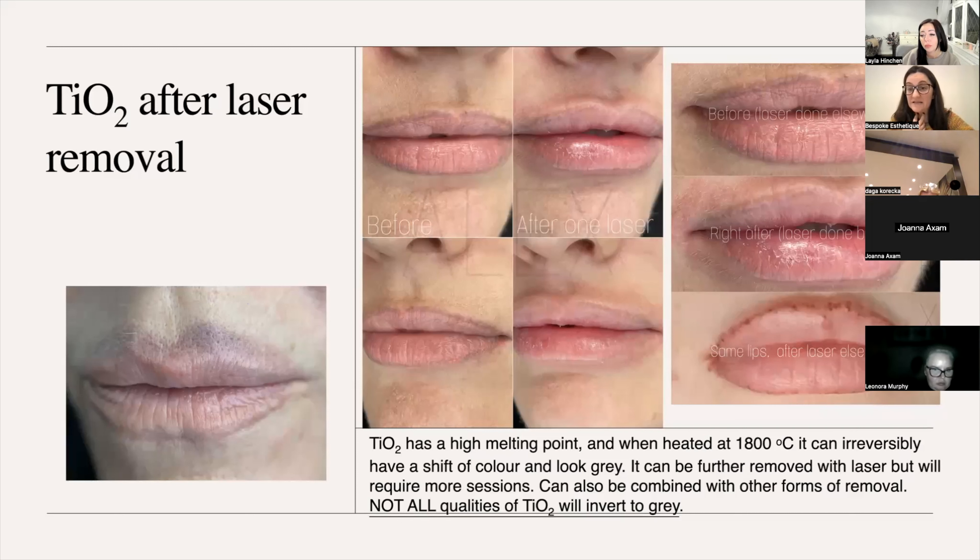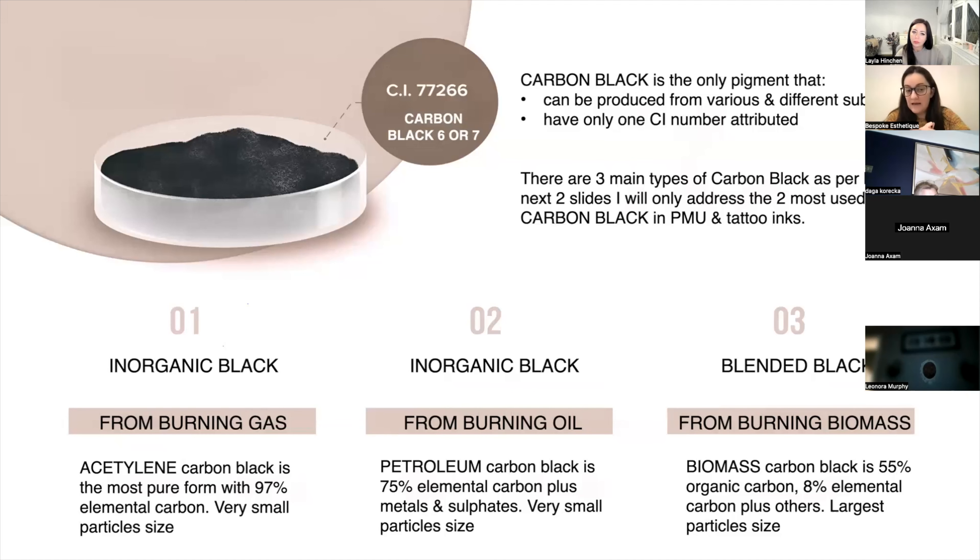Under laser, instantly on the spot, it shifts to gray — from burning gas, which is the purest carbon black.